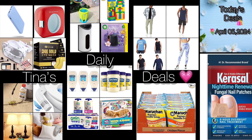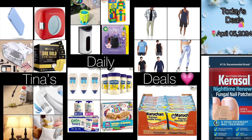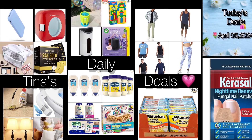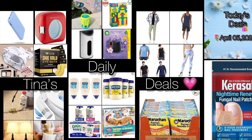Good morning everyone! Welcome back to Tina's Daily Deals. I'm coming at you with amazing deals from Amazon. Remember, all the links, codes, and instructions will be in the description box. Don't forget to like, share, and subscribe. Without further ado, let's go ahead and get started.